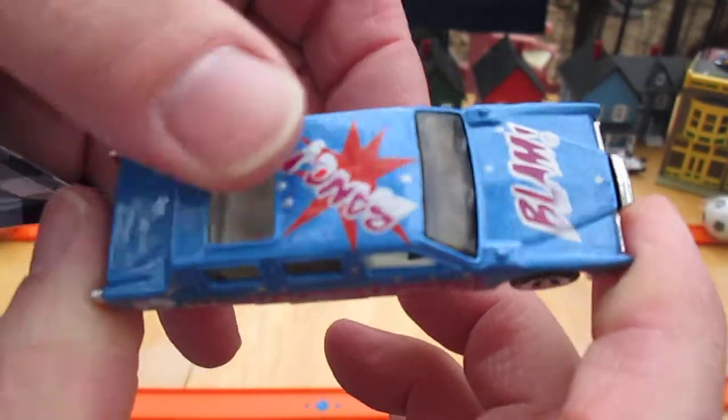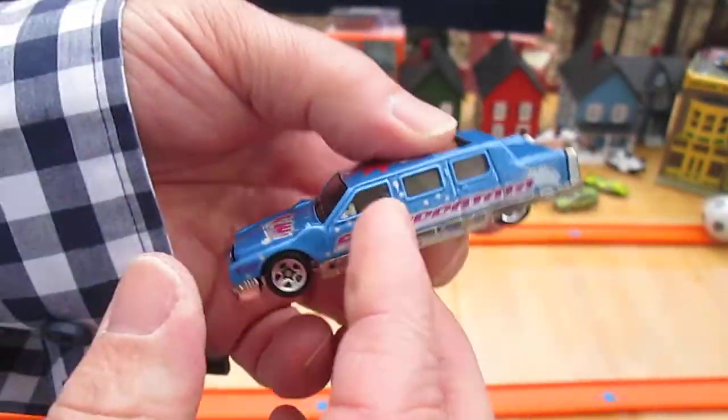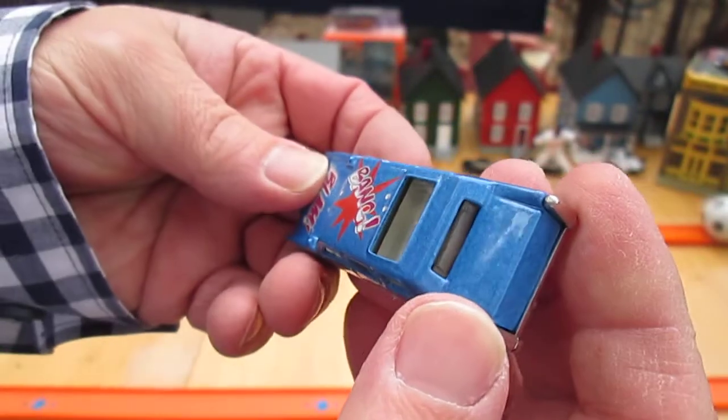All that beautiful blue is metal. This is a lowrider. We opened up two other limousines in this casting on the channel before.